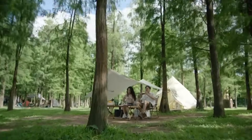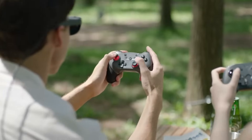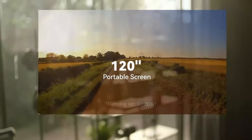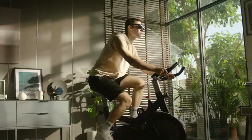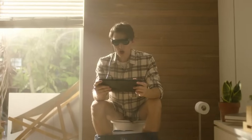Crafted for versatility, the Dream Glass Flow is compatible with a variety of platforms, including PlayStation, Xbox, PC, and cloud gaming services. It's particularly adept as a companion for the Nintendo Switch and Steam Deck, enhancing the portability of these devices with its seamless integration. The headset is celebrated for its comfort, ensuring you can indulge in extended play sessions without the usual fatigue associated with traditional screens.